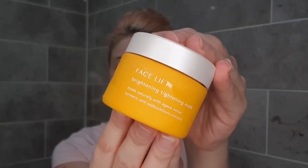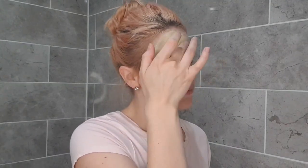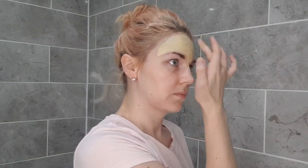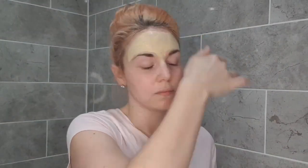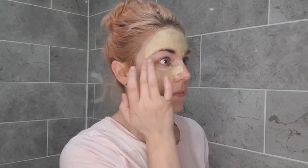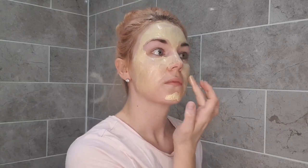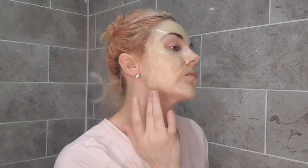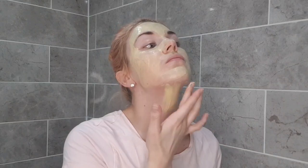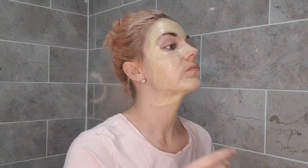Next — and this is what I do twice a week — this is the facelift brighten and tightening mask, again from Tropic. I'm just going to add an even layer all around the face and the neck area. It's meant to be specific to areas that need that lift, but I just find if I put it over everywhere it makes my skin feel so much better. It actually sets into quite a tight, dry mask, and it feels gorgeous when it's coming off.